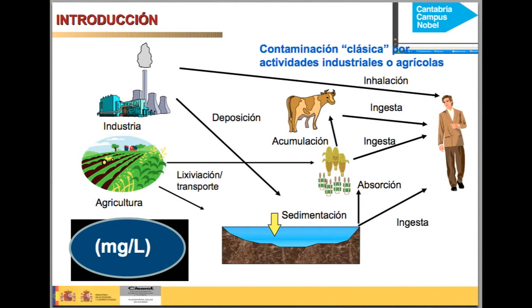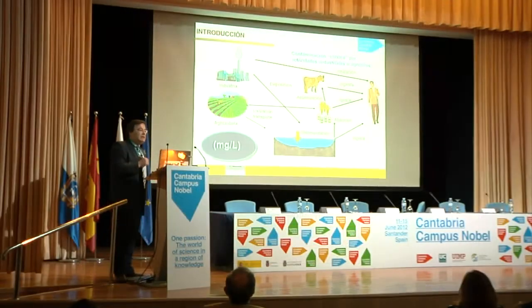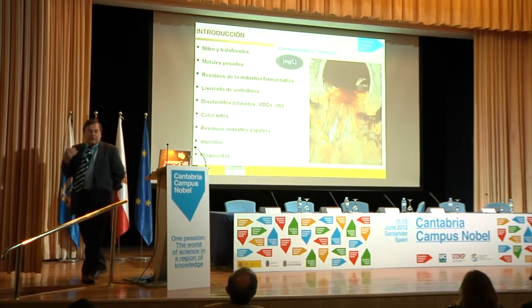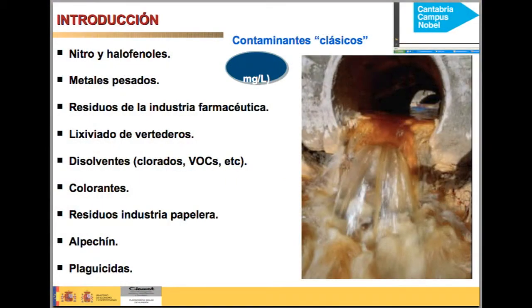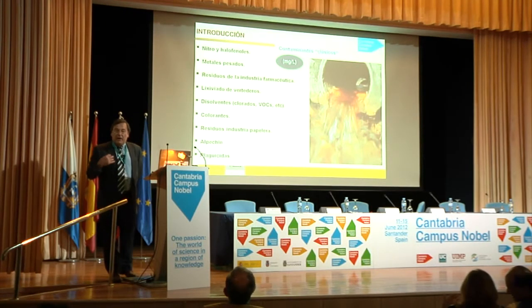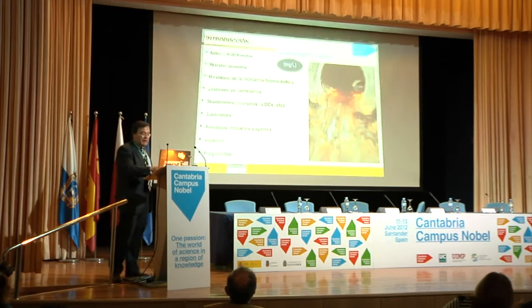So, this is the contamination we're discussing — the classical contamination that is very often related with a lot of different compounds, mainly dyes, pesticides, and different pharmaceuticals. I would like to highlight this unit: milligrams per liter. These contaminants can usually be found mainly in industrial wastewater in the milligram per liter range.